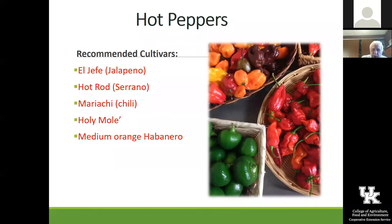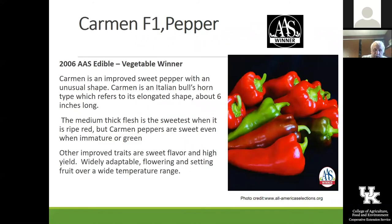Some of the hot peppers: El Jefe is a jalapeño one — really neat. Holy Moly is another good one. And there's one called Baron — not a habanero, but a really neat hot pepper as well that looks to be kind of fun.